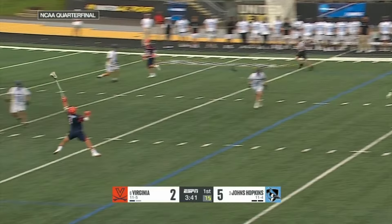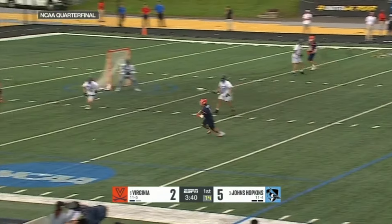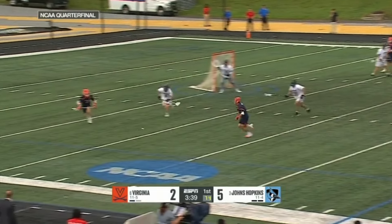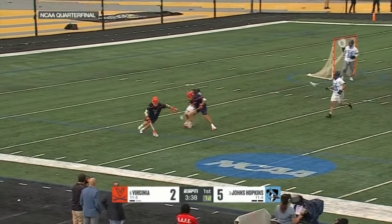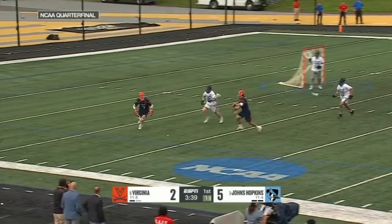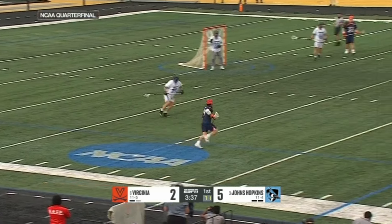Kastner throws this ball over Schellenberger's head, but he does a good job of getting a piece of it to keep it in bounds. Schellenberger understands he has a 2-on-1 ground ball here — it makes more sense for McCabe to pick this ball up because it's rolling towards him rather than away from Schellenberger. So Schellenberger makes a clear decision to go for man instead of the ball, freeing McCabe's hands. While most people understand this concept, I wanted to show this because not everyone understands the little plays Schellenberger makes every game.